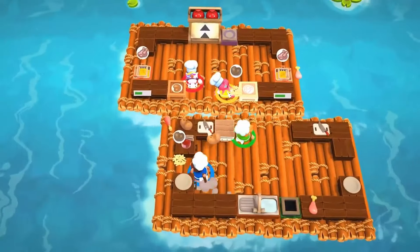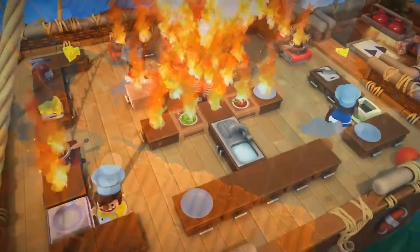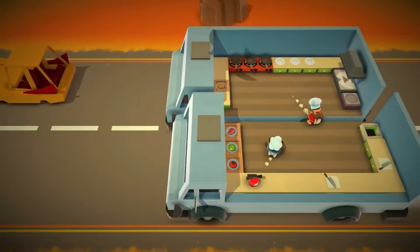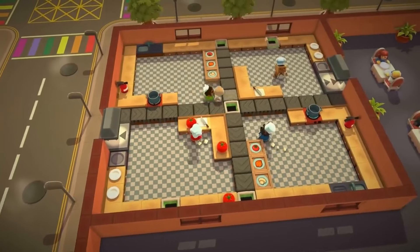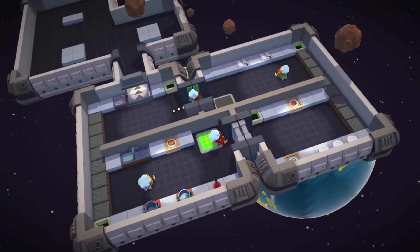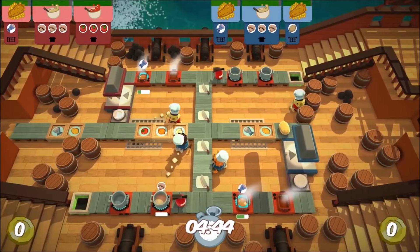Overcooked is almost an impossible game if your communication skills aren't up to snuff. There are constantly new obstacles being introduced and you will often be required to pass ingredients and dishes back and forth and find a good rhythm for who needs to handle which parts of every new kitchen. We honestly always have to take a break as things become too heated, but we never look back at the experience with anything but fondness.